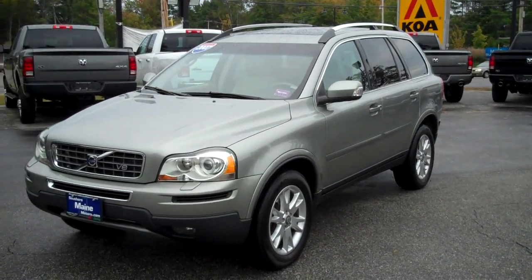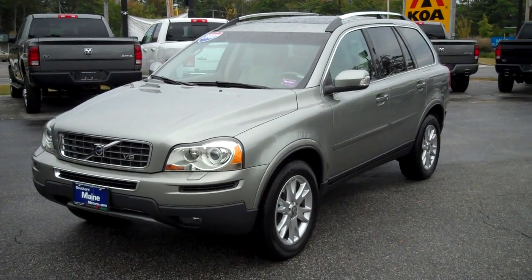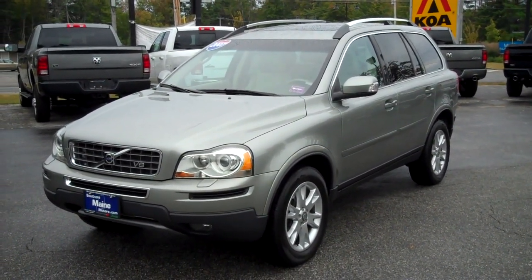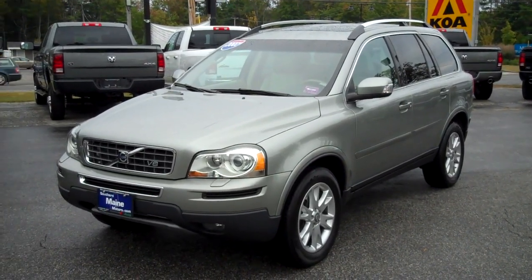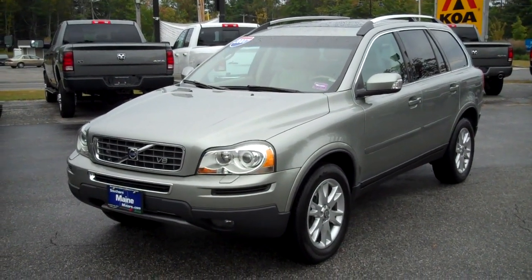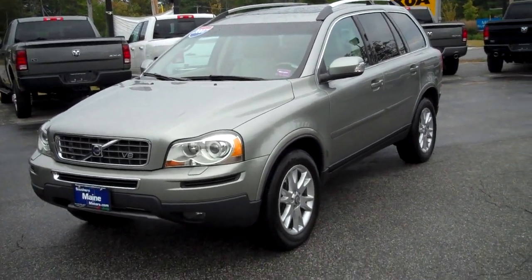Hi there, Steve Smith, Southern Maine Motors, Saco, Maine. Let me tell you about this beautiful trade-in that just arrived here. This is stock number J7248A, one-owner trade-in. This is a 2007 Volvo XC90, all-wheel drive vehicle. It has a 4.4 liter V8 engine. This is well-equipped — a beautiful vehicle for New England and the state of Maine.